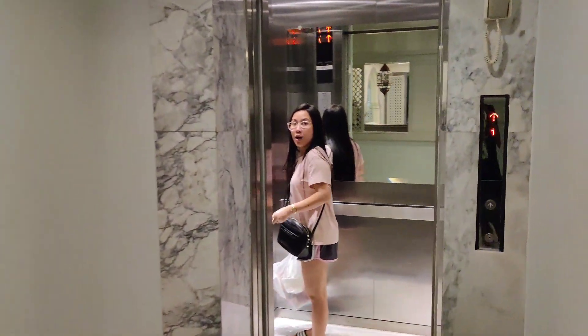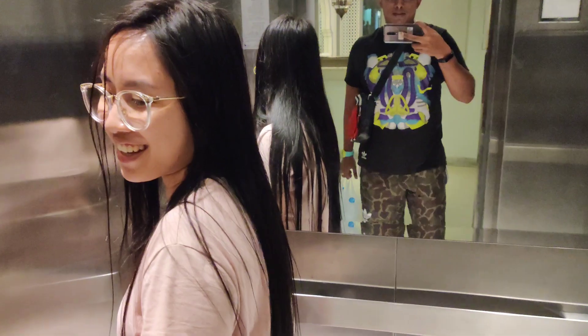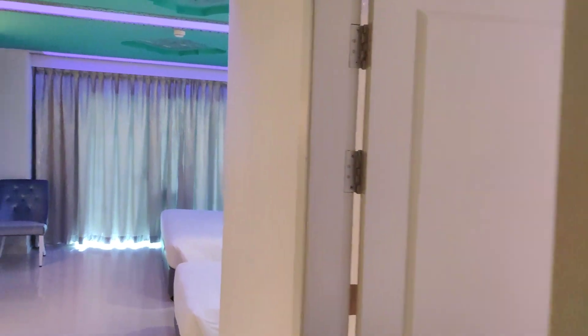And you go to the elevator. We are going to our room and I'm going to show you the room tour now. This is our room — this is 208, the deluxe room.